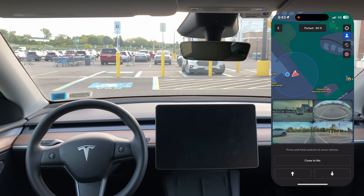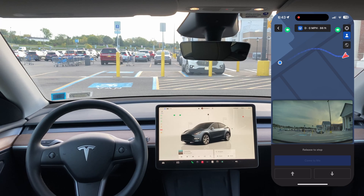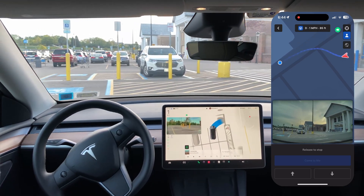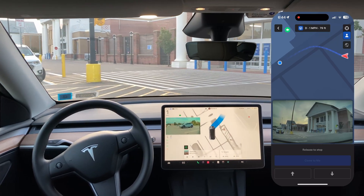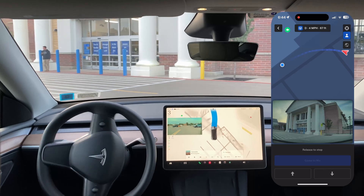The garden is closed, so we're not going to do a test from inside the building. We'll just do a test from over here. I'm just going to hit come to me, and it's starting. It's got a stop sign right when it exits — I think it did stop for that. Now it's doing its turn.